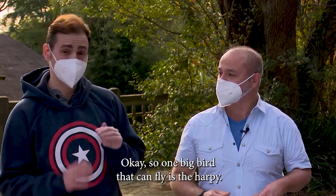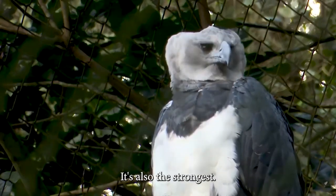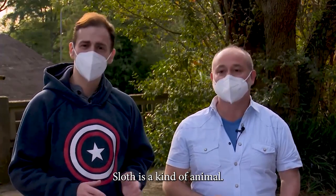So one big bird that can fly is the harpy. It's the biggest eagle in South America. Yeah, I also heard that it's the strongest, right? It's also the strongest, yeah. What does it eat? It eats sloths and other animals. Wow. Big animals. Not big animals — medium animals. Sloth is a kind of animal.